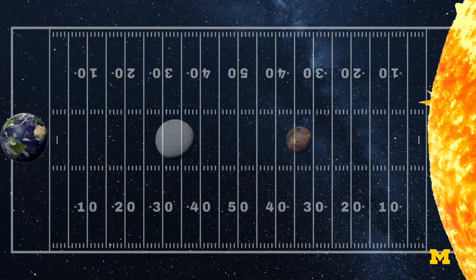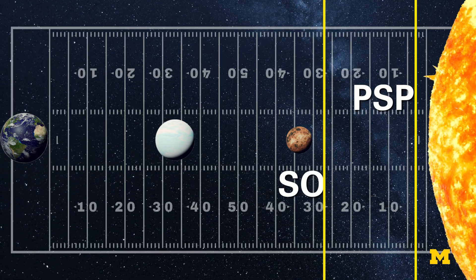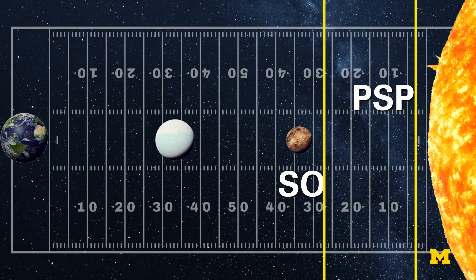If Earth were scaled down to sit at one end of a football field and the Sun at the other, Parker would make it to the four-yard line. Solar Orbiter will come within the 27-yard line, which is still the second-closest approach of all time.